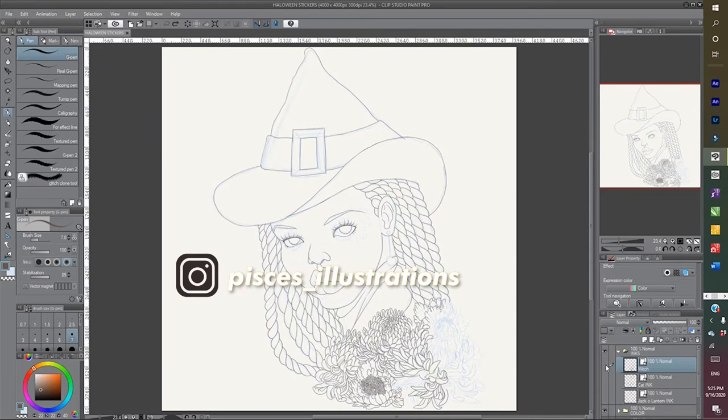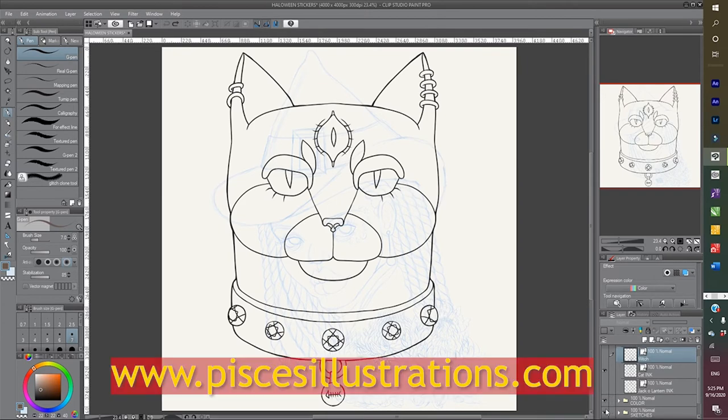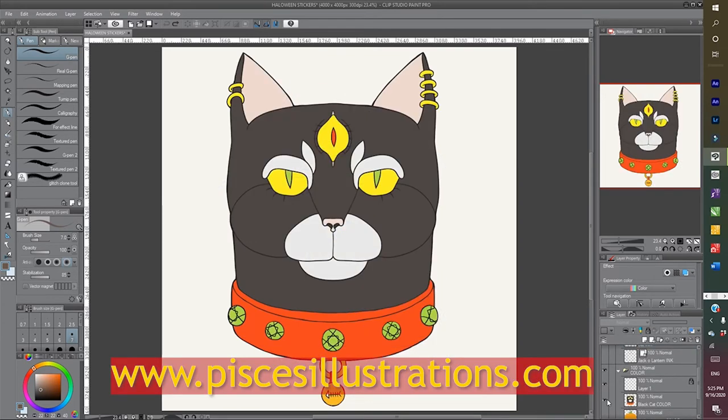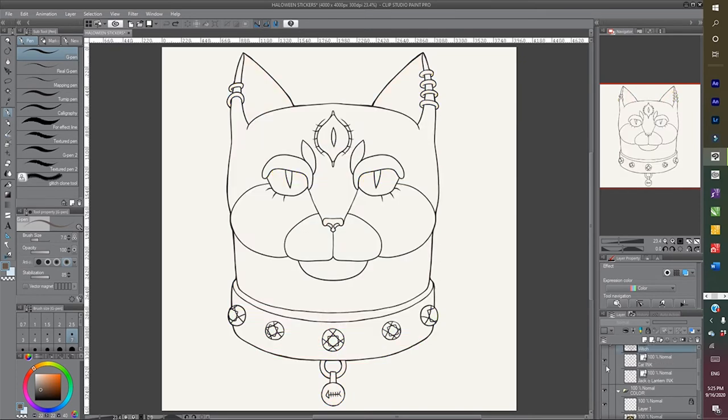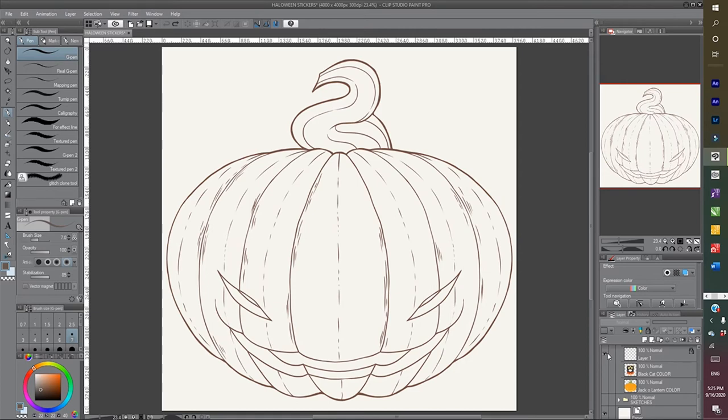If you're not already following me on Instagram, you can follow me at Pisces_Illustrations — don't forget the underscore. Here I am creating my stickers for my website. I plan on launching October 1st — I'm creating stickers, prints, and stuff like that, so check me out October 1st.